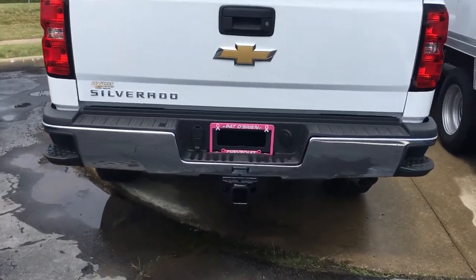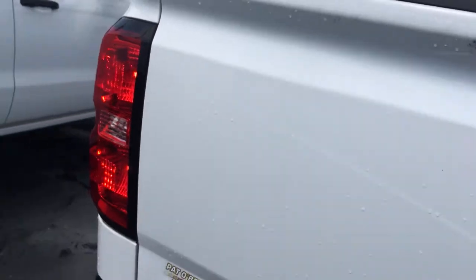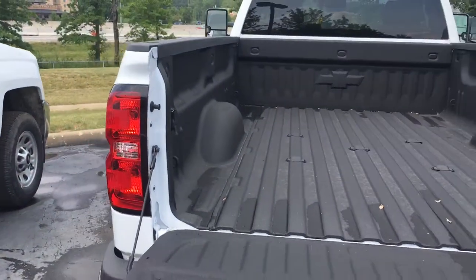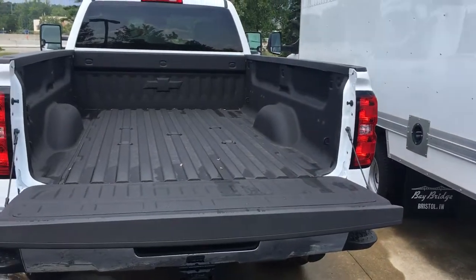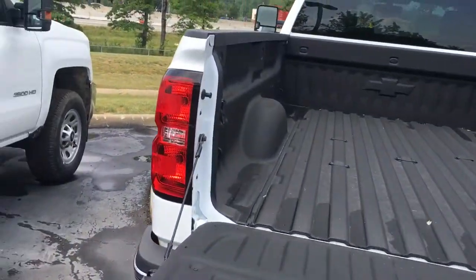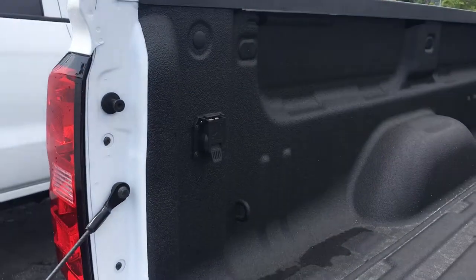It's got your big towing package, backup camera, nice long bed spray-in liner, and an adapter on the side.